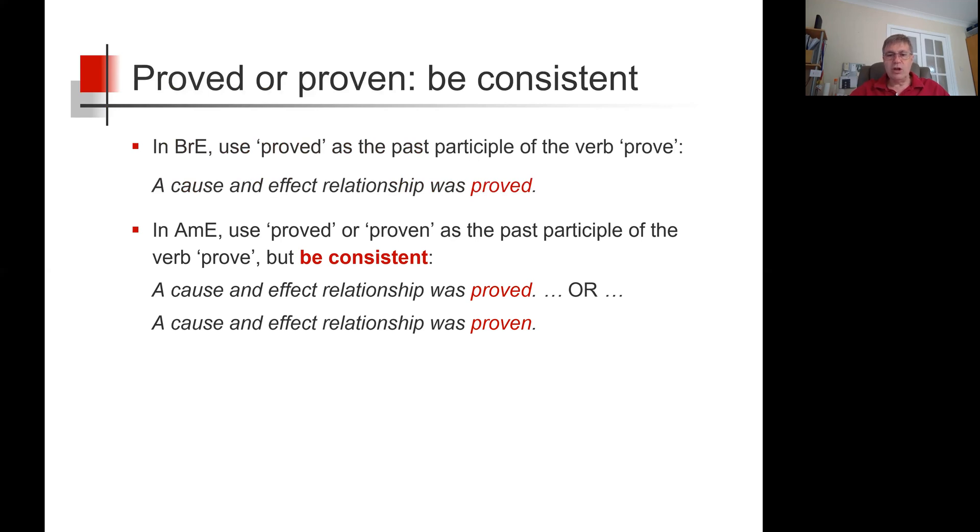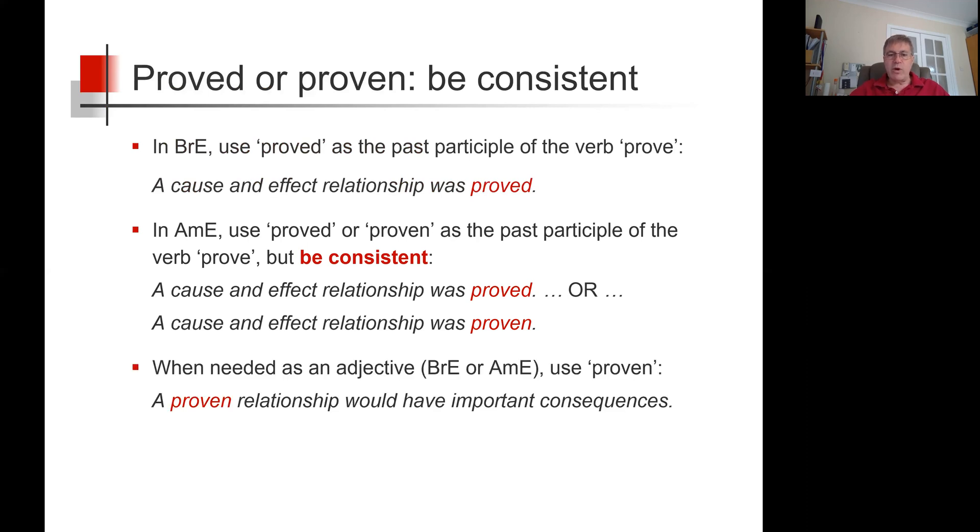So, when needed as an adjective in British English or American English, use proven — so, a proven relationship would have important consequences.